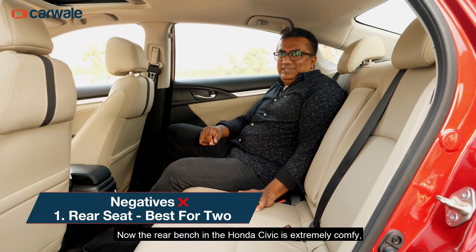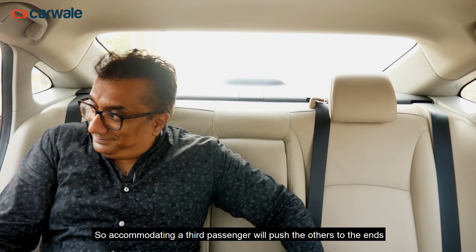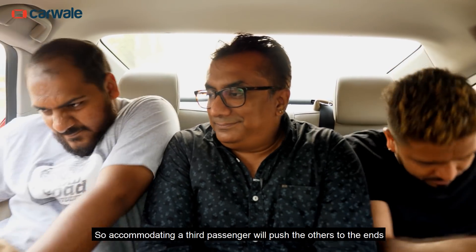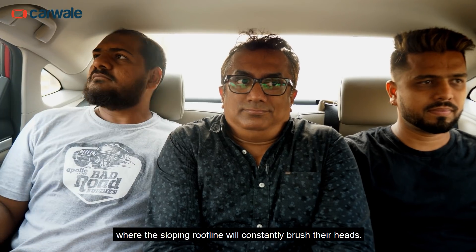The rear bench in the Honda Civic is extremely comfy, but it's optimum for two passengers. Accommodating a third passenger will push the others to the ends, where the sloping roofline will constantly brush their heads.